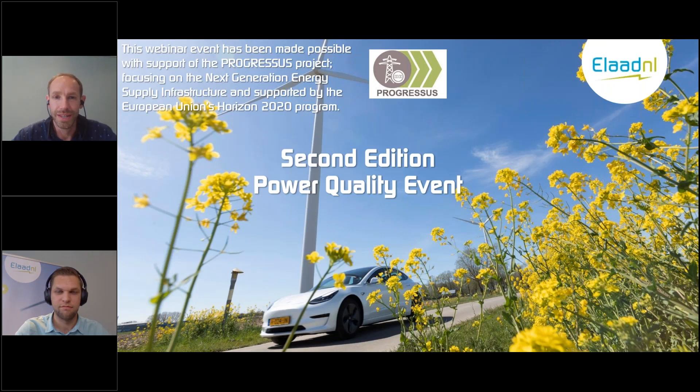Good afternoon and welcome to the final presentation of the global EV charging webinar event on EV charging best practices and power quality.